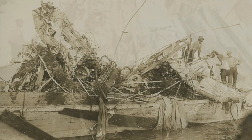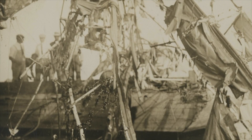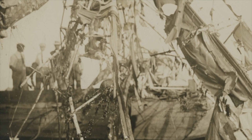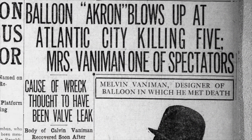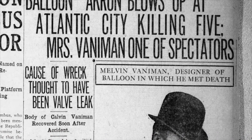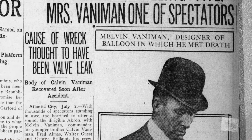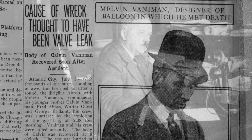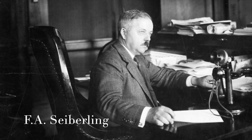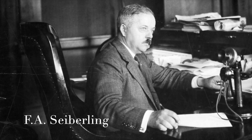This was a devastating event not only for the families of the men on the Akron, but also for the Seiberling family as well. They had become very close with the Vannemans — Melvin and his wife had gone to Cedar Lodge together and stayed at their home on East Market Street. F.A. was very devastated. Also being the underwriter and financier, he felt a lot of personal responsibility. He paid for the funerals of all of the individuals and also started a widow's fund so that each of the families would have some financial support, since their husbands and fathers had all passed away.